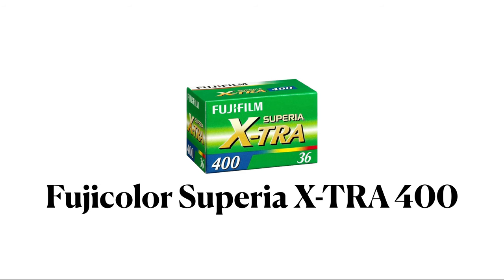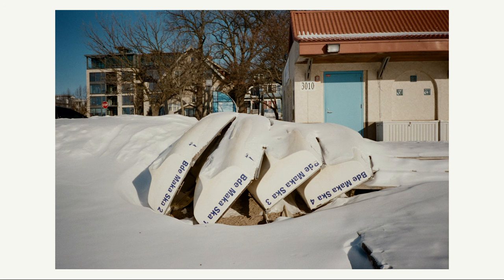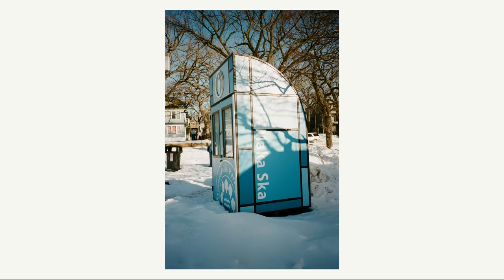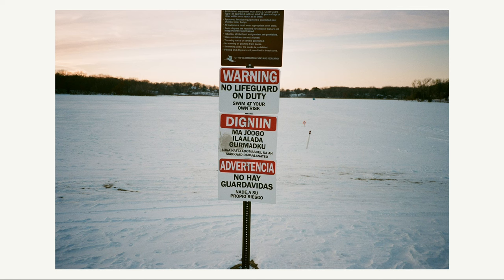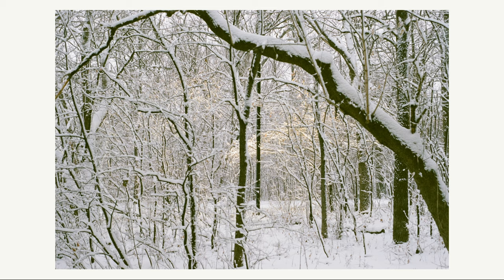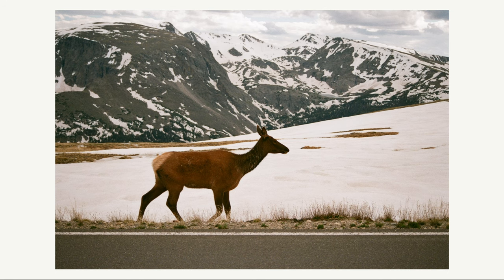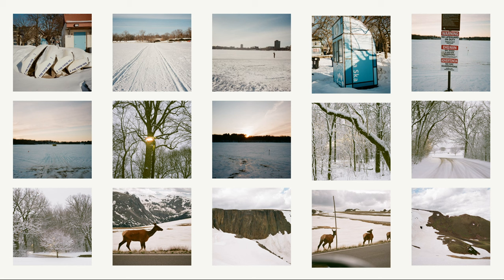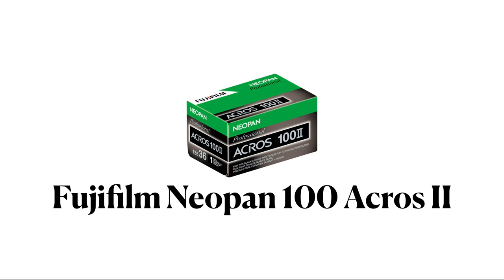Next up is Fuji Superior Extra 400, a film I've shot many rolls of. Fujicolor Superior Extra 400 looked great during sunny days and I think during golden hour it had a nice look as well. It had fairly decent results during overcast days in some instances while feeling a little more bland in others. Overall it had a pleasant look, especially on sunny days. On overcast days I think it was a little less enjoyable and I would pass on it.